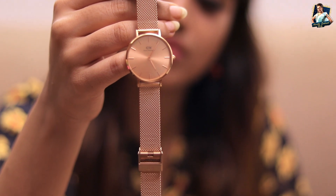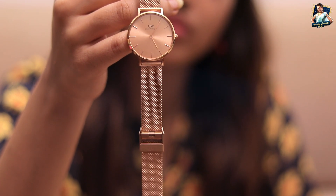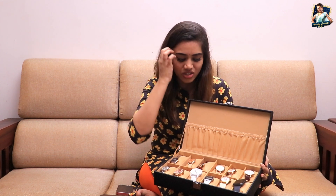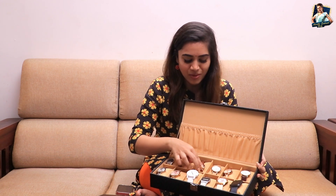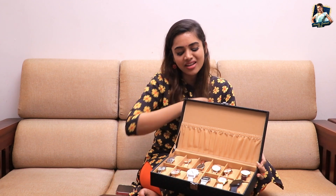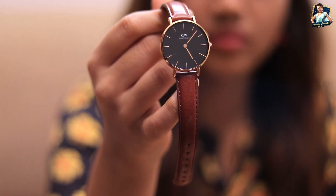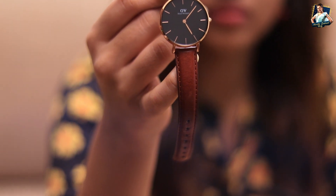This watch is my birthday gift and it is so great. This watch is around 16,000 or something — or around 20,000. This is a DW watch with a leather strap.